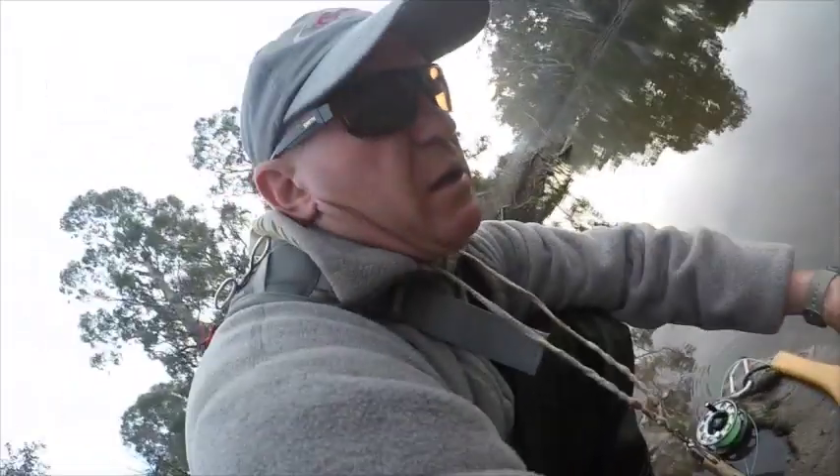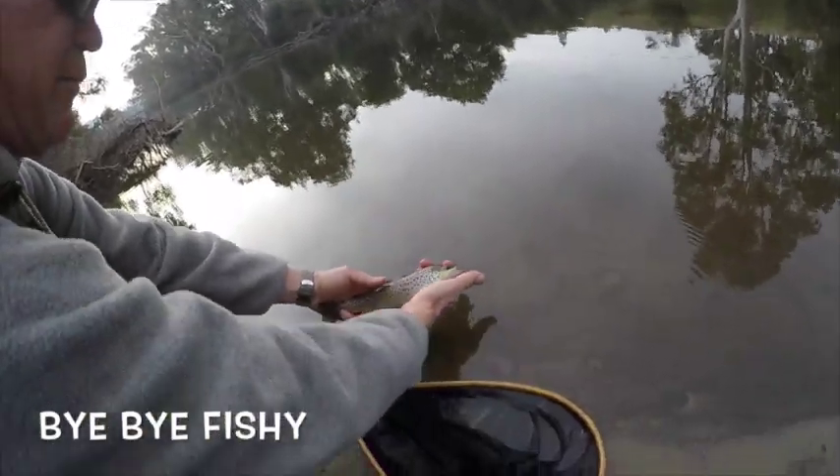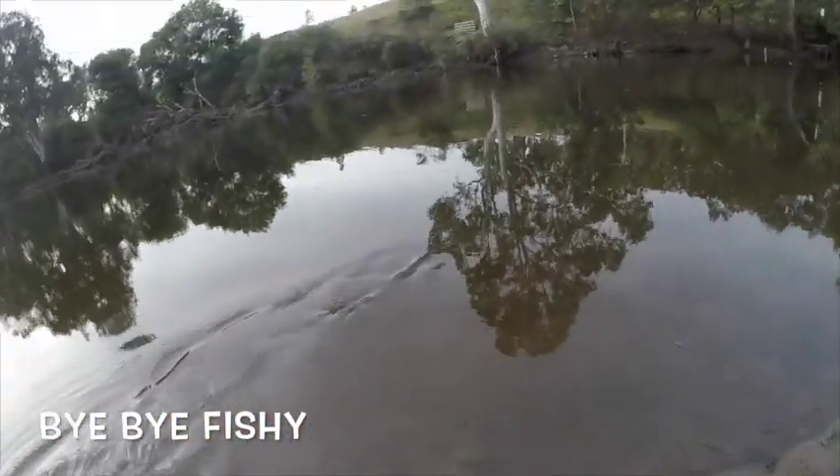Size 20 blue and olive dry fly. There he is — beautiful little fishy. Let him go. Speedy getaway.